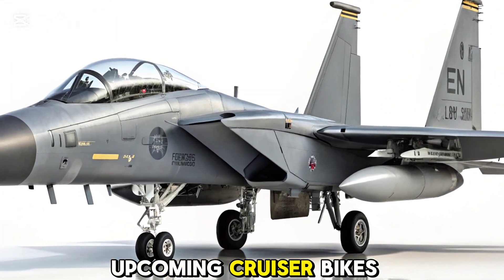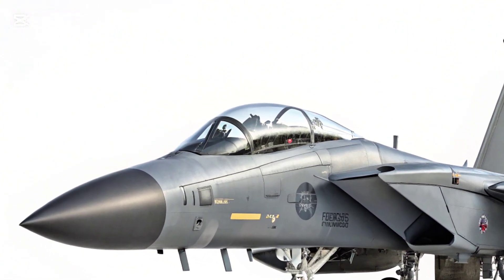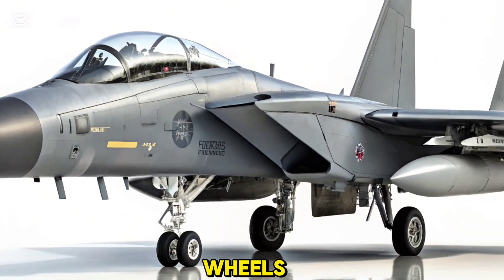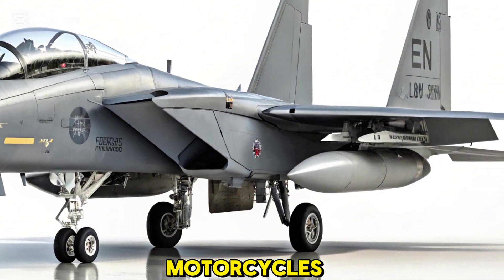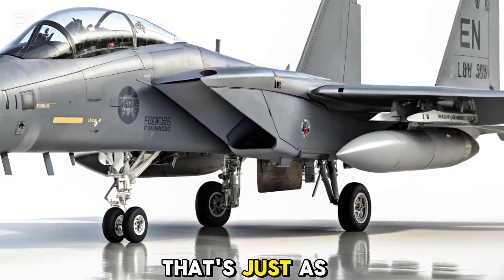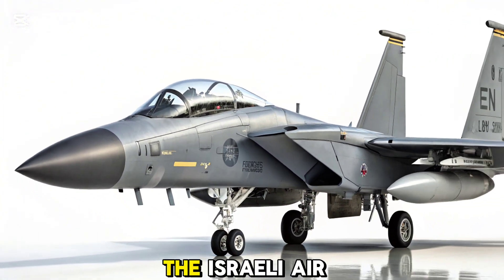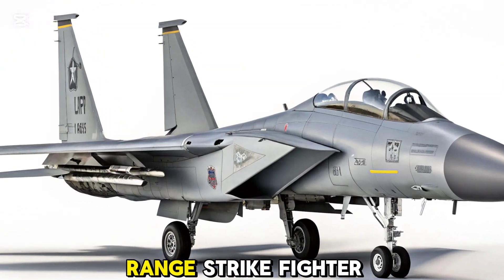Welcome back to Upcoming Cruiser Bikes, your go-to place for all things powerful and fast. While we usually ride on two wheels and explore the world of cruiser motorcycles, today we're taking a detour into the world of aviation, with a machine that's just as thrilling and far more lethal — the F-15i RAM, the Israeli Air Force's premier long-range strike fighter.